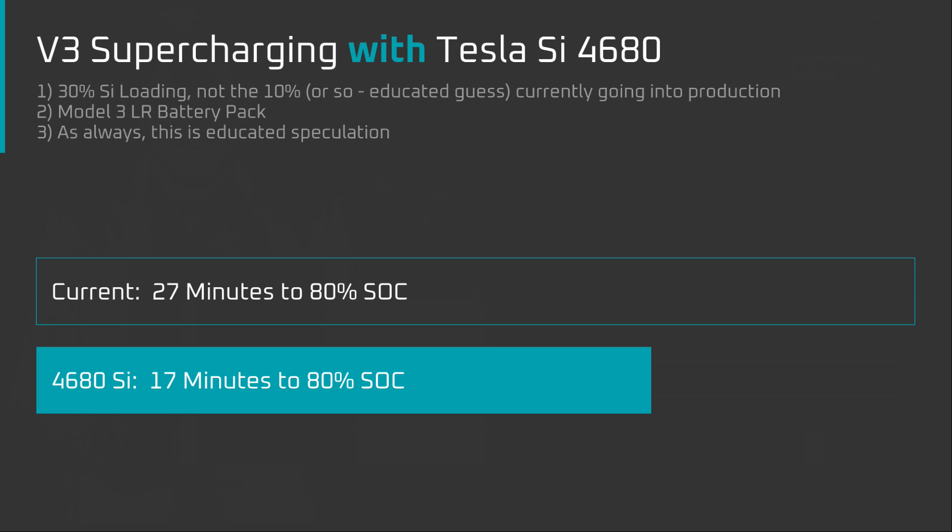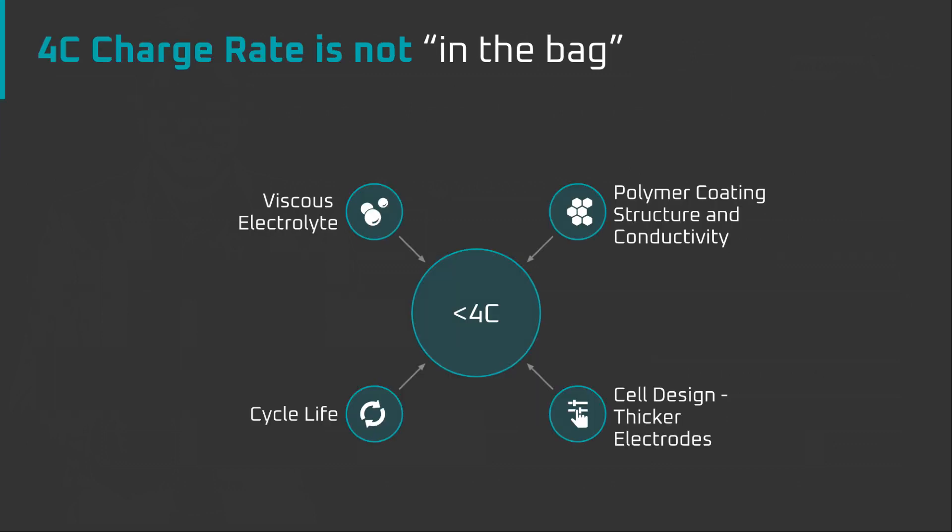There is a chance that Tesla doesn't achieve these charge rates with Tesla Silicon — we don't know the exact implementation Tesla is using. For example, a 4C charge rate might be idealistic for Tesla. The path that Tesla takes for their high loaded silicon anode might require a different electrolyte solution that slows down ion diffusion, or the polymer coating on Tesla Silicon might reduce ionic conductivity with the surface of the silicon particles. Neither of these might be the case, or both might be the case. We simply don't know enough about Tesla's implementation.